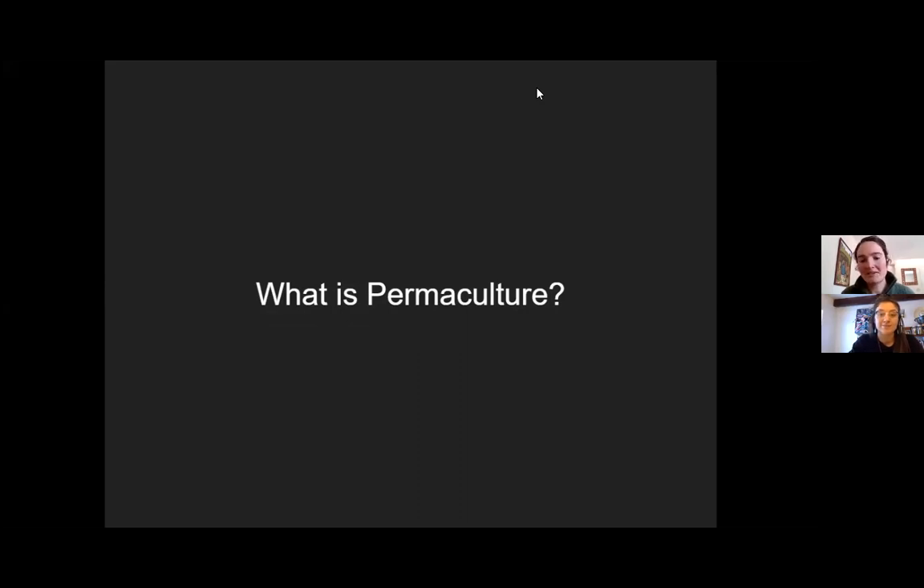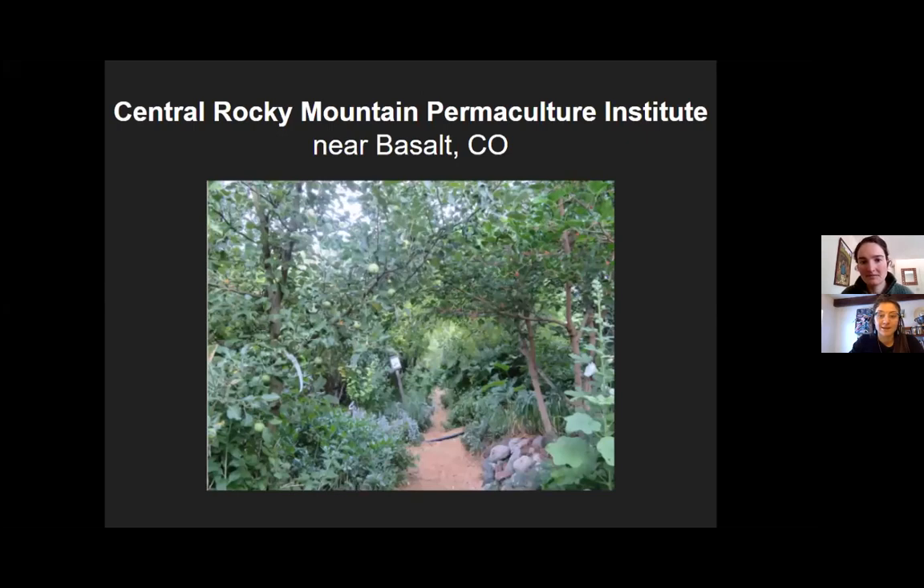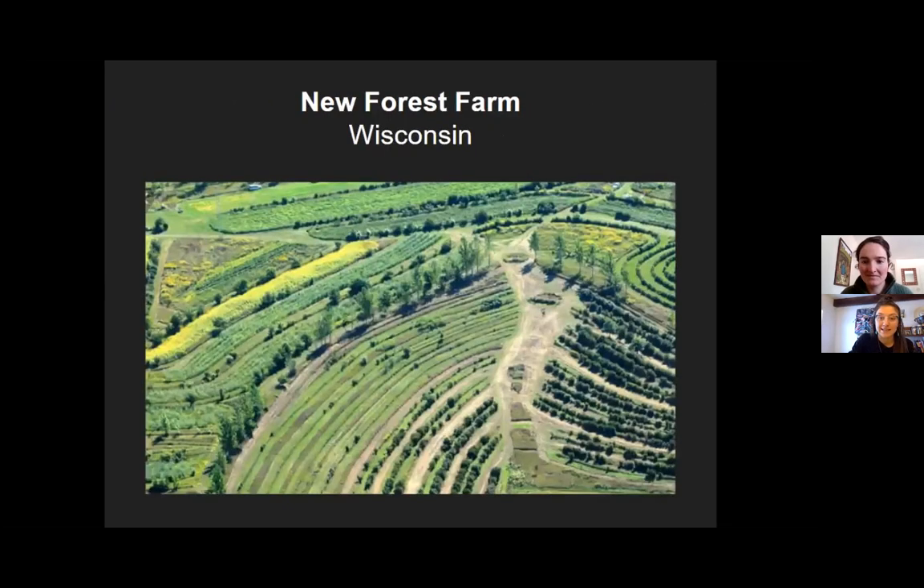See what you notice and what patterns stick out to you. Our first site is right here in Colorado — the Central Rocky Mountain Permaculture Institute. This is their food forest. It might be a lot of green, but see if you get the idea.